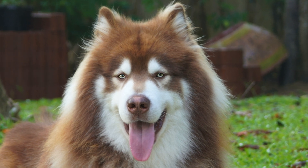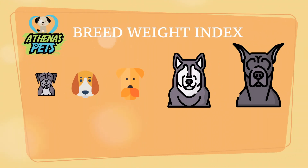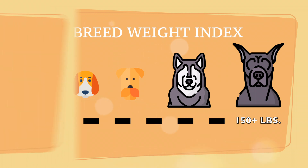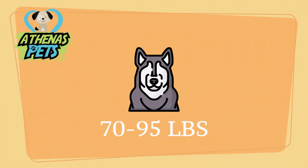As we shift over to physical characteristics, we find that the Alaskan Malamute's height will range anywhere between 22 and 26 inches. For the weight, we turn to our Athenus Pets breed weight index. Here we see lots of dogs, ranging from 3 to 6 pounds to up to 150 plus pounds. The Alaskan Malamute comes in on the heavier side of this index, between 70 and 95 pounds. This is definitely a heavy dog breed.